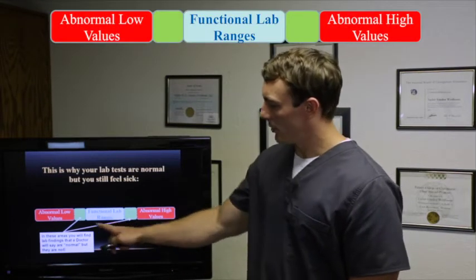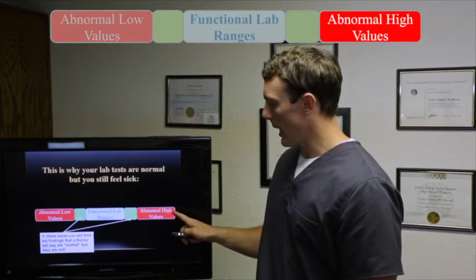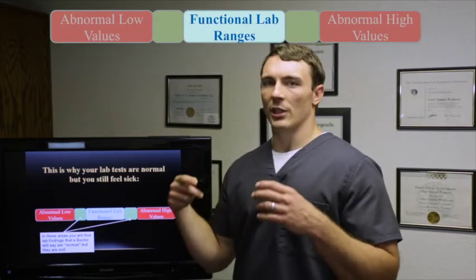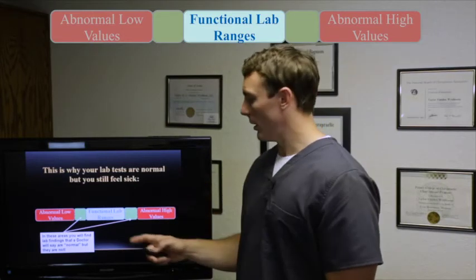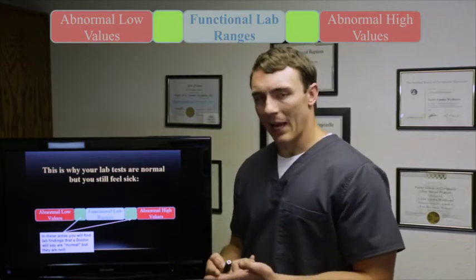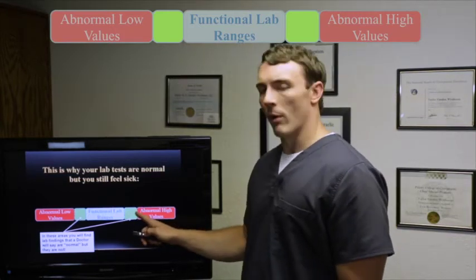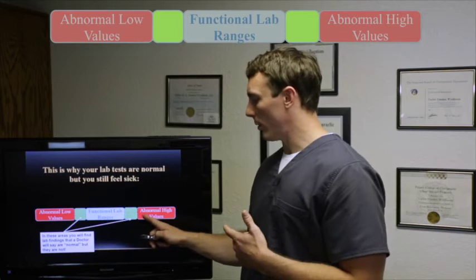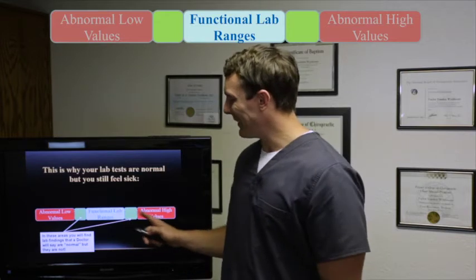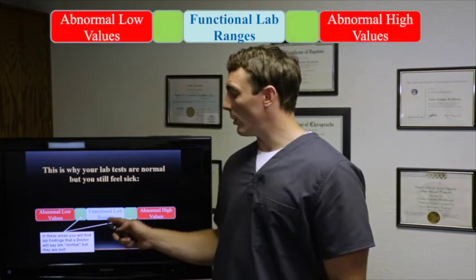What we use are called functional lab values, which are more sensitive and reveal actual problems. The functional range represents where your body functions at its highest degree. The areas just outside the functional range but inside the traditional 'normal' range are pre-disease states — like pre-diabetes. Why wait until you're fully in the abnormal range? We want to keep you within the highest functional range so you're always feeling healthy. That's how we look at blood values differently.